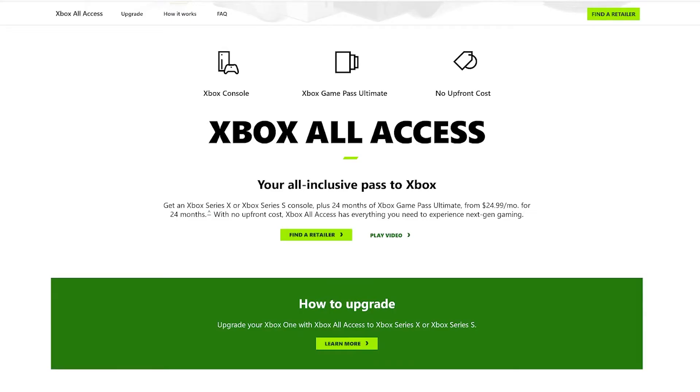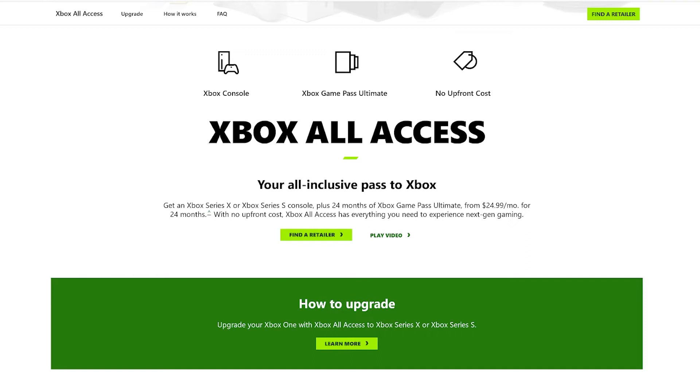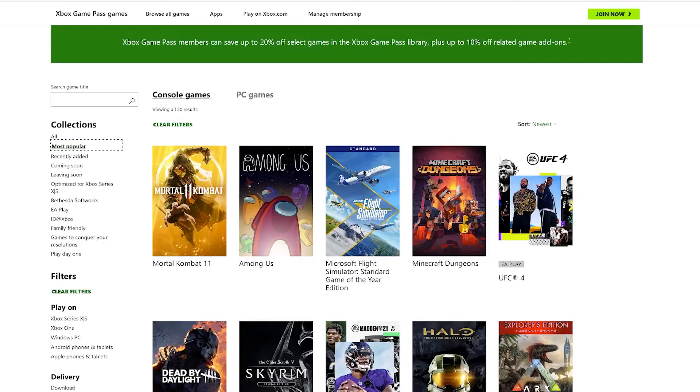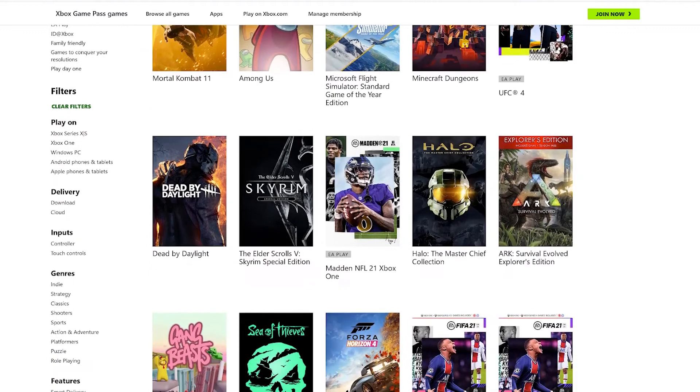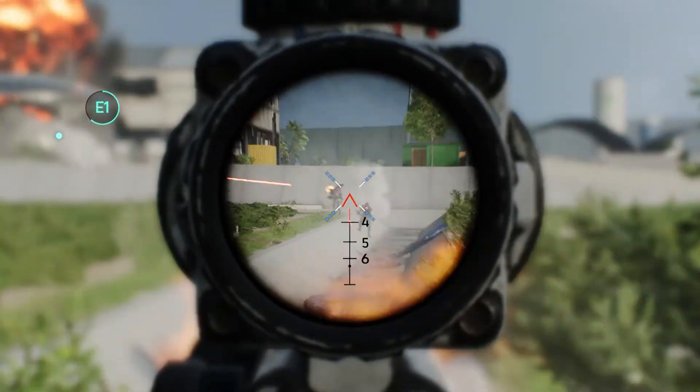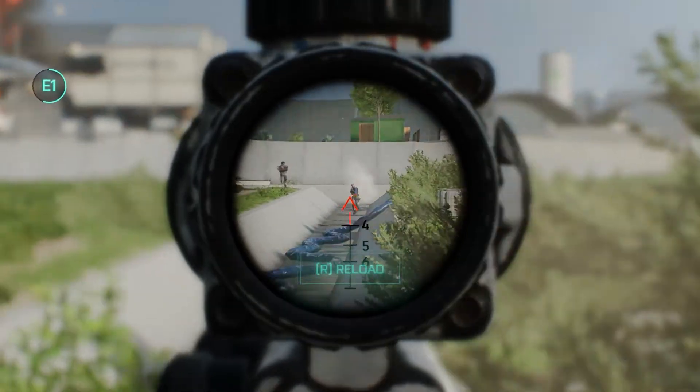What is All Access? It's Microsoft's subscription service that runs for two years. It includes your choice of console — either the Xbox Series S or Xbox Series X — plus 24 months of Xbox Game Pass Ultimate. Game Pass Ultimate comes with over 100 games, including Halo Infinite, Forza Horizon 5, and Minecraft, plus EA Play, which gives access to all of EA's titles like the entire Battlefield series. As long as you play six different games over the course of two years, Game Pass pays for itself, since each game costs between $50 and $60 and you get 100 you can download at will.